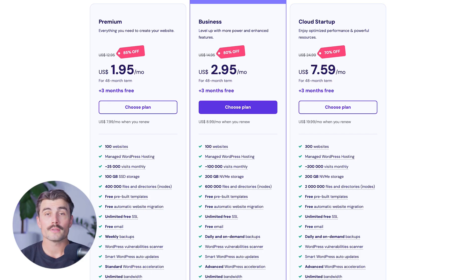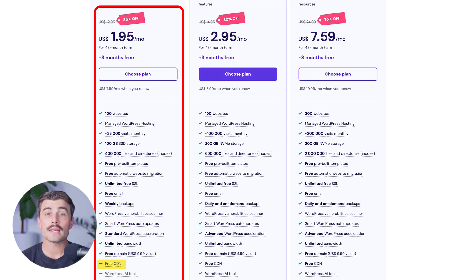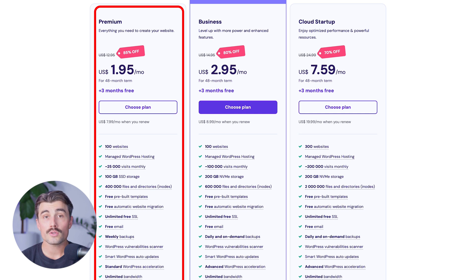Hostinger's AI Website Builder plans are designed to be budget-friendly while including a robust set of features. The premium plan is currently priced at $1.95 per month during the Black Friday special, renewing at $7.99 per month after the initial term. This plan includes standard performance, the ability to build 100 websites, 100GB of SSD storage, weekly backups, unlimited free SSL, unlimited bandwidth, free email, free domain, free CDN, dedicated IP address, and managed WordPress features like free automatic website migration, one-click WordPress installation, and various WordPress optimization tools.